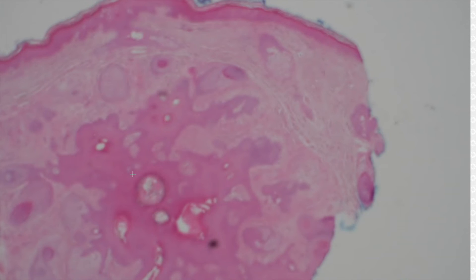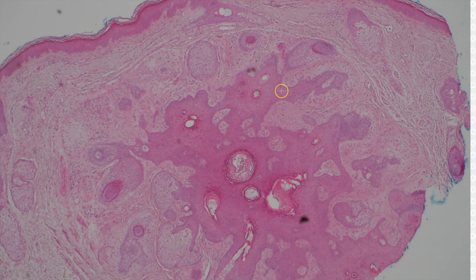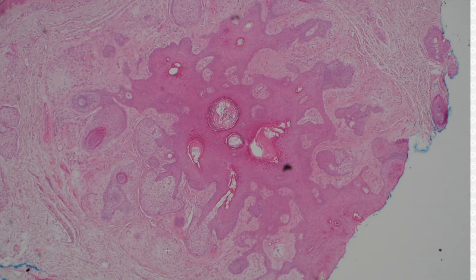There are two different approaches you can take here. You could call this a trichofolliculoma — you've got the central hair follicle and lots of little hair follicles emptying into it, the hen and chicks, or the mother follicle and the baby follicles. Or you could focus on the fact that there are a lot of mature sebaceous glands here and call it a sebaceous trichofolliculoma, the other name for which is a folliculosebaceous cystic hamartoma.